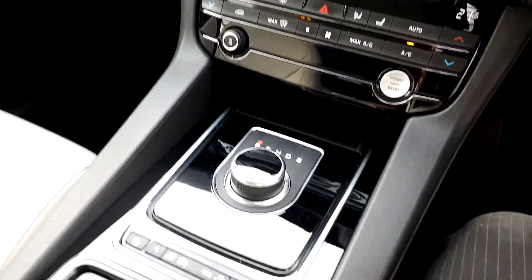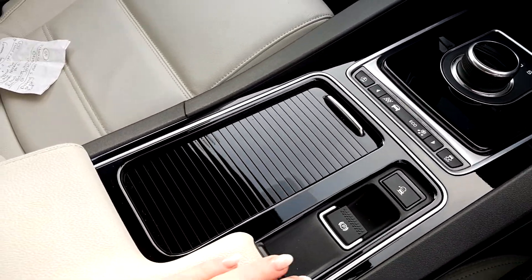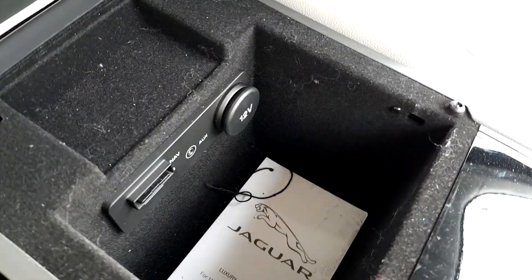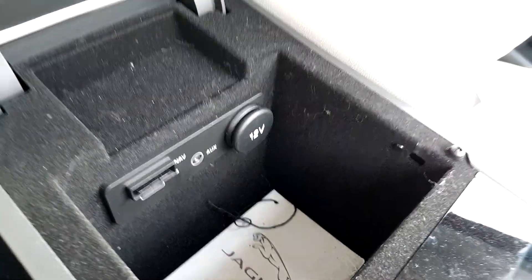Going down the center console you can see all the things it has, and if we open in here you can see that it's got an auxiliary endpoint and a USB port.